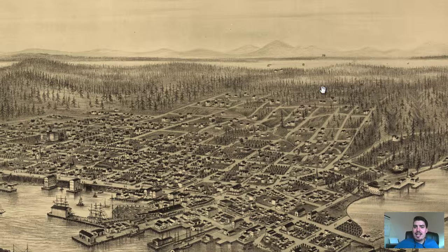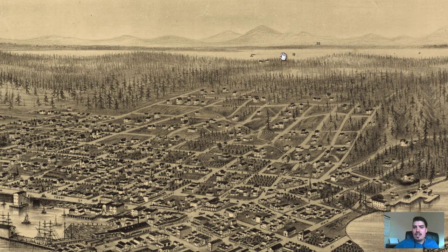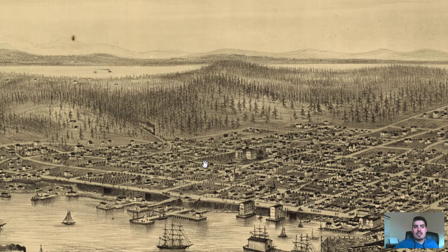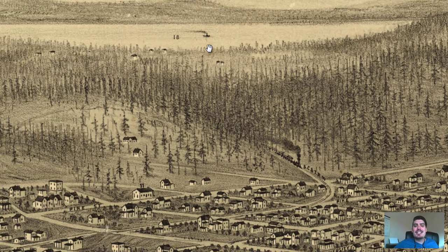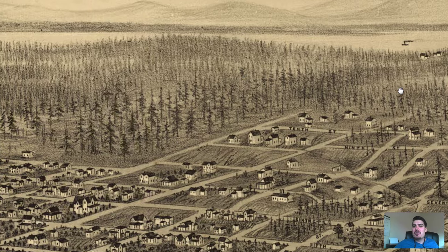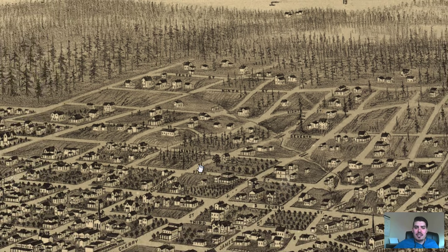We've got Lake Washington way off in the distance, and the Cascade Mountains labeled right there, as well as Lake Union. I love the little boat off in the distance — it's so crisp and beautiful. Same with over here; it just lends a great perspective to this map.